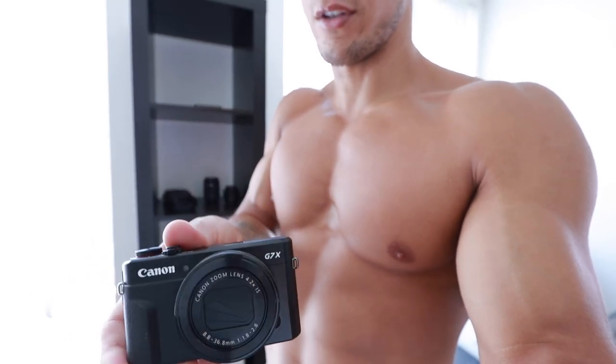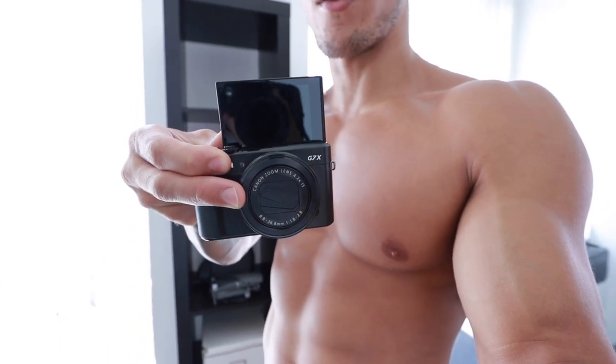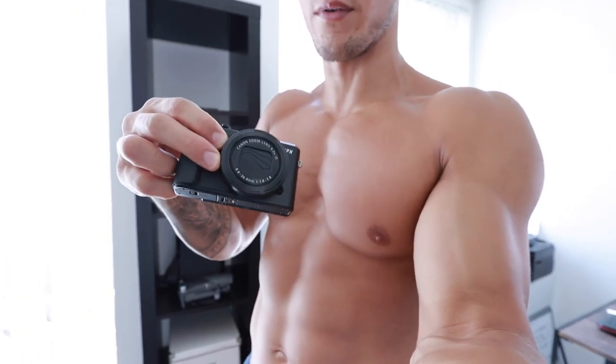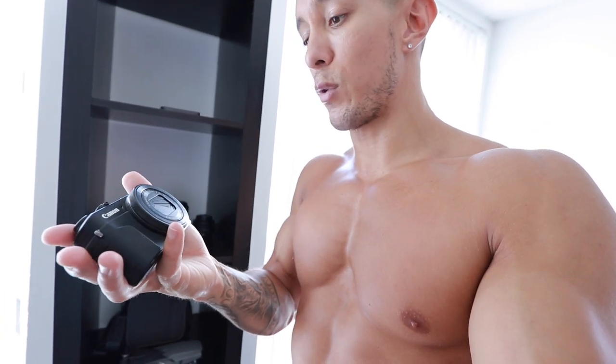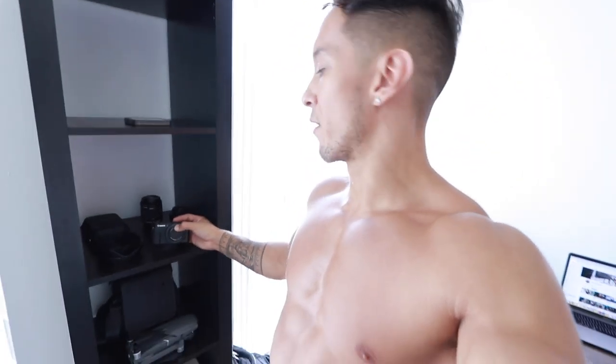It's got really good resolution and this nifty flip-out screen so you can see yourself while you're vlogging. I would still use it on occasion if I needed something really compact and lightweight. It's a fixed lens so you can't change it, but it's a really great starter vlog camera. That's what I used for a while, and then my next purchase was the Canon 80D, which I'm now vlogging on all the time and I love it.